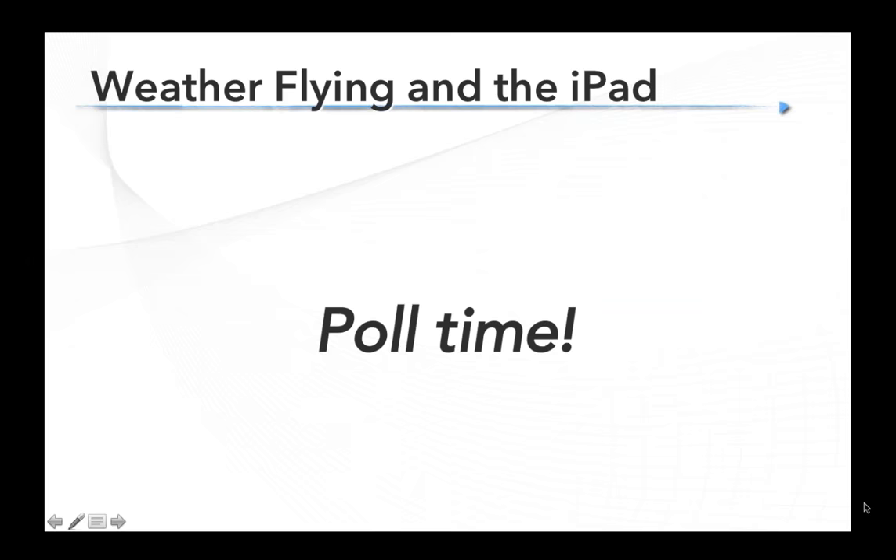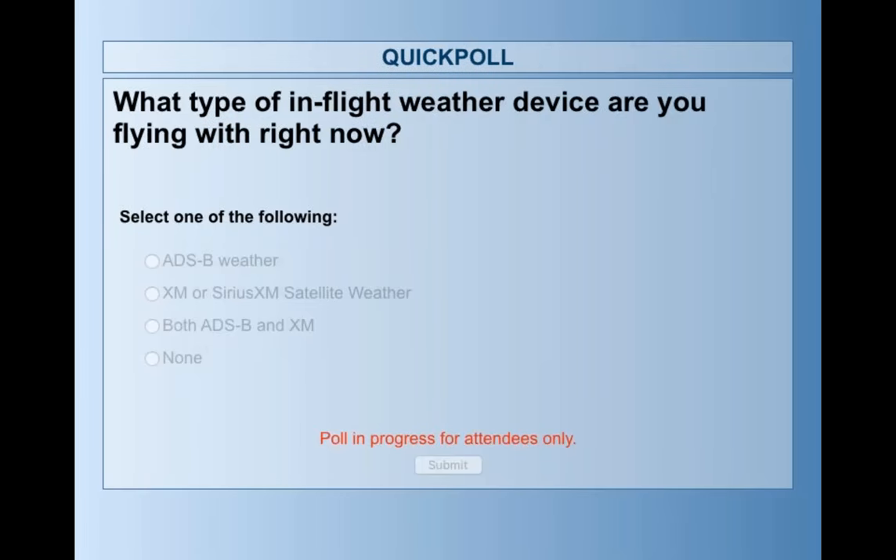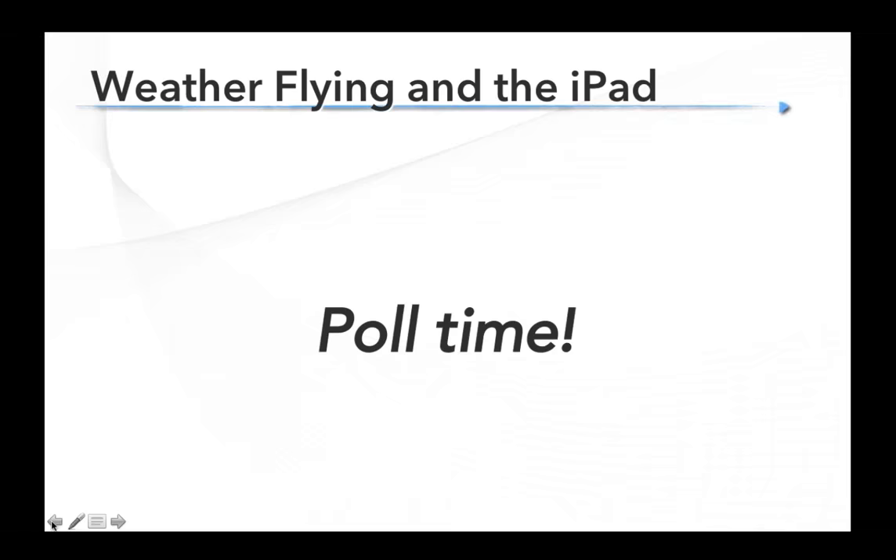Before we turn it over to Scott, I want to start with a quick poll to get a handle on what you're flying with right now when it comes to weather. Are you flying with ADS-B weather like a Stratus? Are you flying with an XM or SiriusXM weather box, portable or panel? Are you using both, or are you using neither and relying on the good old Mark I eyeball? The results show almost 50% flying with none, close behind that is ADS-B weather, 10% flying with both, and about 4% flying with XM or SiriusXM.